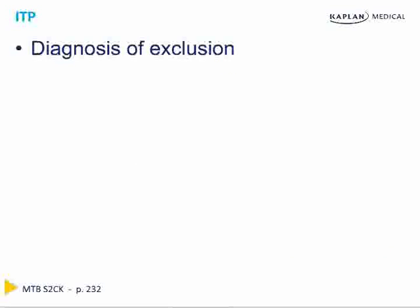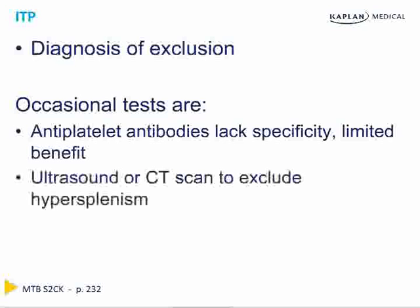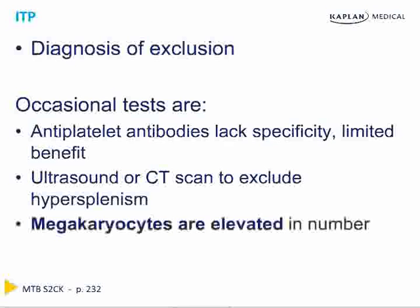ITP is a diagnosis of exclusion. Occasional tests are used simply to exclude production problems. Anti-platelet antibodies are nearly useless — they lack specificity and have extremely limited benefit. An ultrasound or CT scan to rule out hypersplenism is sometimes useful. If you're not certain there's a production problem, do a bone marrow to confirm megakaryocytes are high. ITP is a destruction problem, not a production problem. Once it's clear that it's ITP, start treatment — don't wait for these other tests.